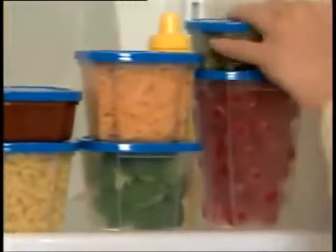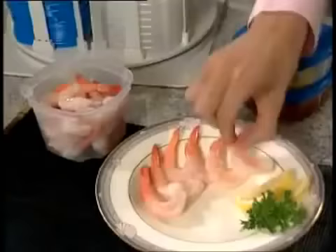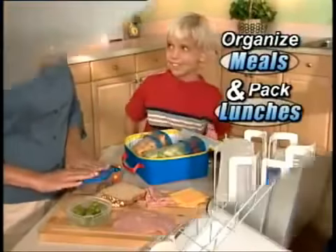SmartSpin's clear containers let you see what's inside. And with three sizes, you can store virtually anything. They're smart for organizing daily meals, packing school lunches, or keeping leftovers fresh, saving you money.